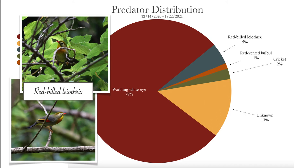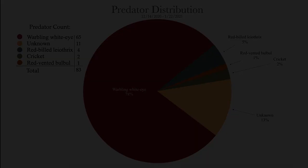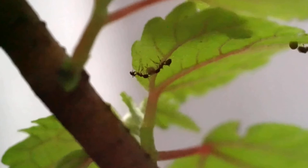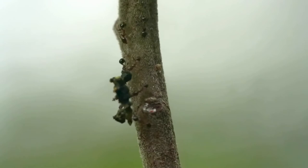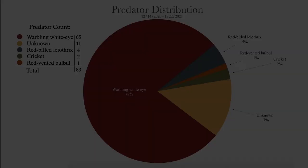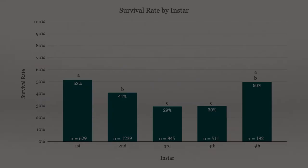Perhaps the most surprising category of all is the invertebrates, with only two events linked to crickets. From practice trials at the lab, we know that certain ant species, like big-headed ants, will voraciously attack the caterpillars throughout their lifespan. Although multiple ant species were identified within the restoration area, including the trees where cameras were positioned, no ant events were recorded. As more footage is reviewed and the cameras are relocated to different areas, it will be interesting to watch if and how this distribution changes.